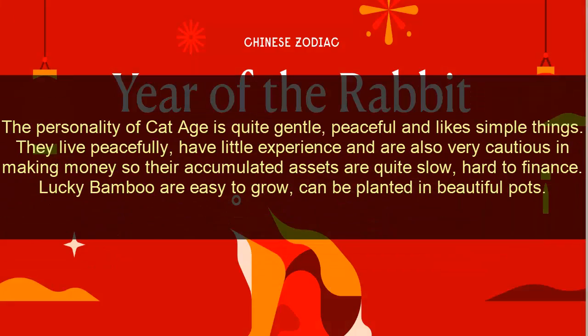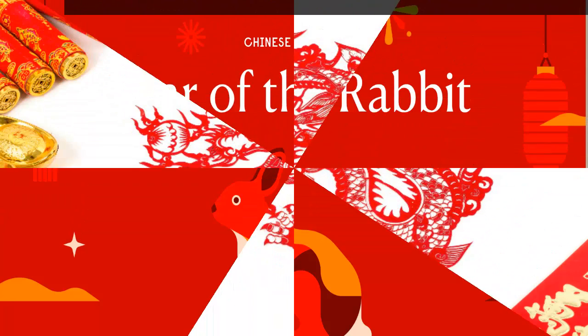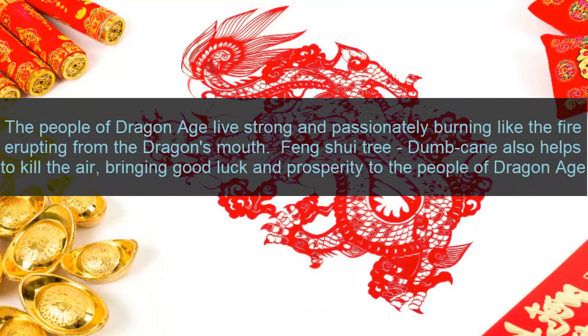Four: Rabbit zodiac. The personality of Rabbit zodiac is quite gentle, peaceful, and sympathetic. They live peacefully, have little conflict, and are very cultured. In making money, they accumulate assets quite slowly and find it hard to finance quickly. Lucky bamboo is easy to grow and can be found in beautiful pots.